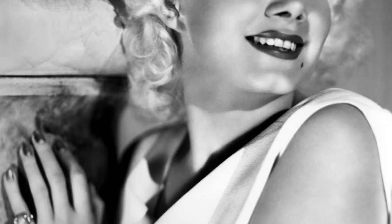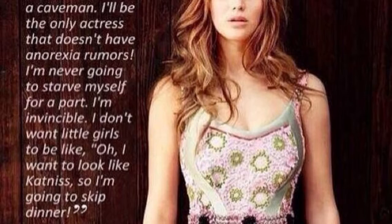Many Hollywood actresses are speaking out about how body image affects girls of all ages. One of these actresses is Jennifer Lawrence, who once said: 'In Hollywood, I'm obese. I'm considered a fat actress. I eat like a caveman. I'll be the only actress that doesn't have anorexic rumors. I'm never going to starve myself for a part. I'm invincible. I don't want little girls to be like, oh, I want to look like Katniss, so I'm going to skip dinner.'